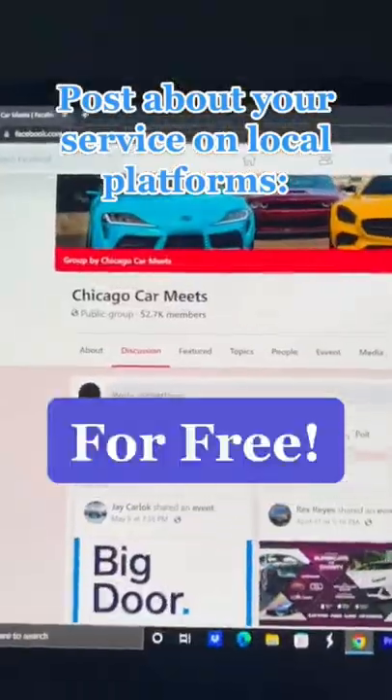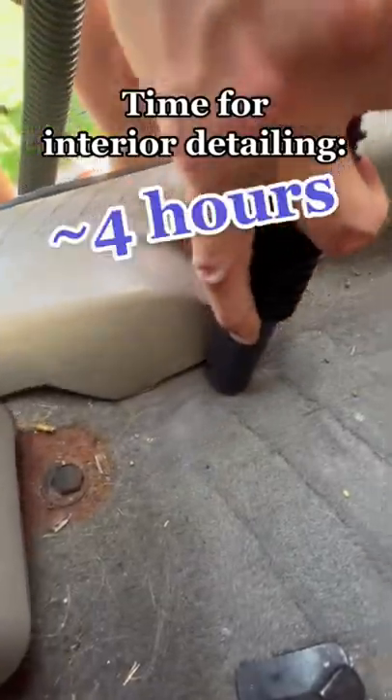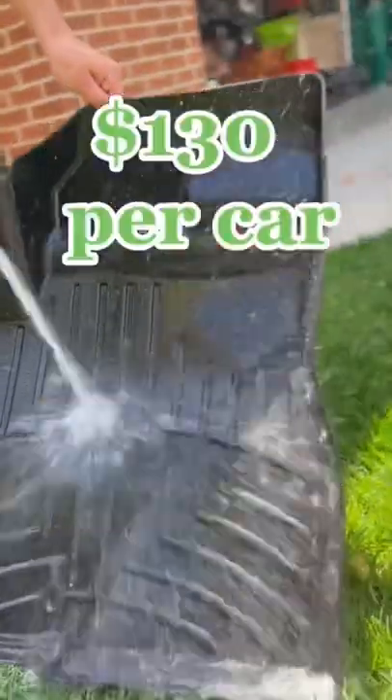Then we posted about our service within Facebook groups and on Craigslist. It ended up taking us about 4 hours to clean and detail the interior of each car.